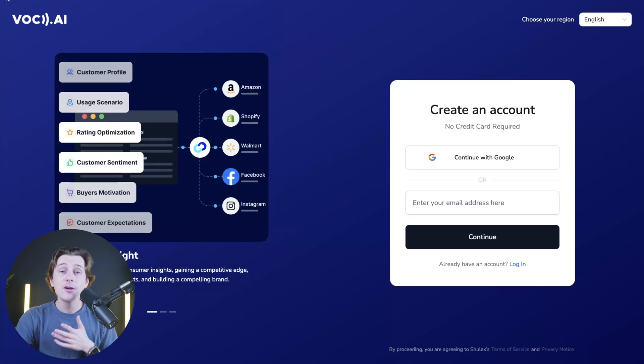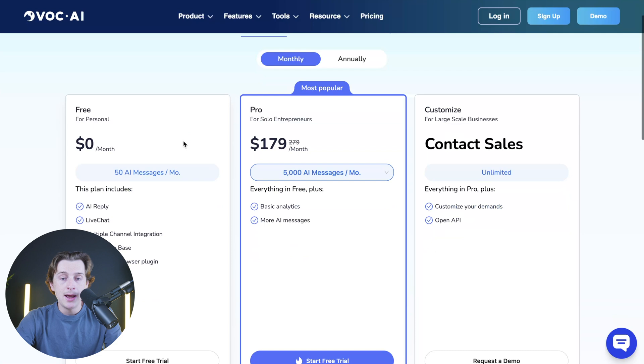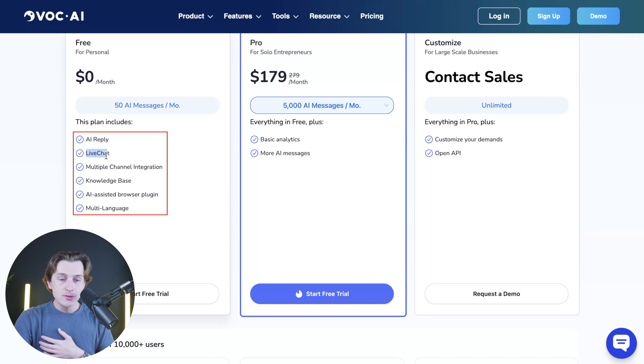Speaking of those features, let's take a look at their pricing structure. For the basic monthly plan, it's completely free — $0 a month — and you'll get access to 50 AI messages a month. This plan also includes their AI replay function, live chat function, multiple channel integration, knowledge base, AI assisted browser plugins, and multi-language support.